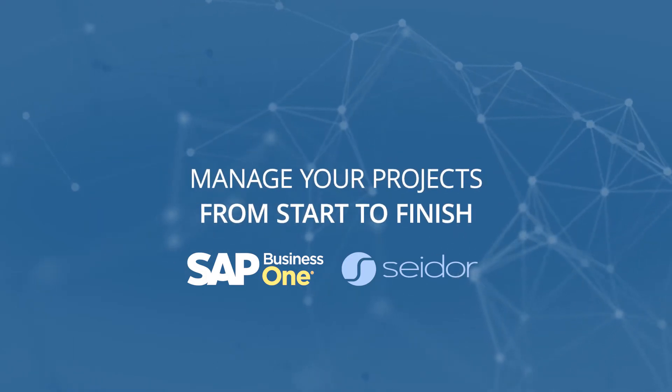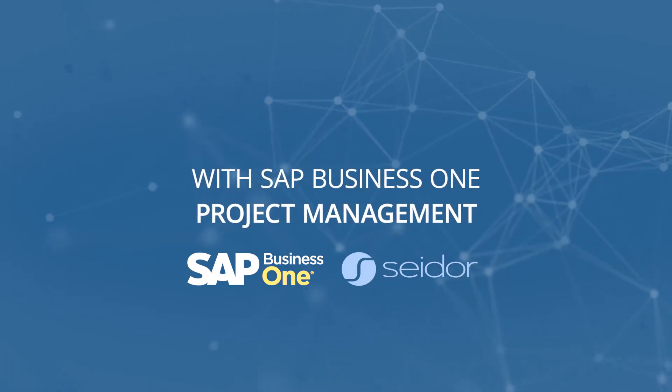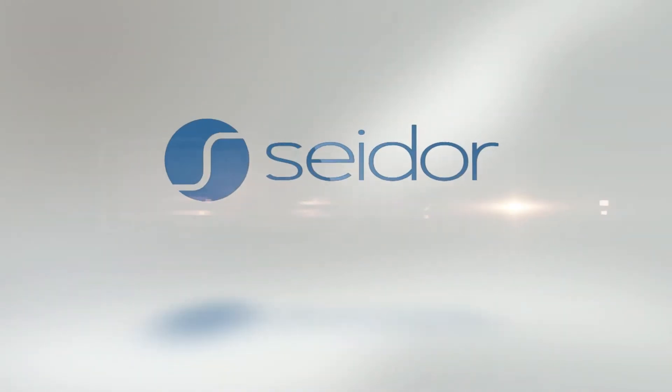Manage your projects from start to finish with SAP Business One Project Management, powered by SEDOR Africa.